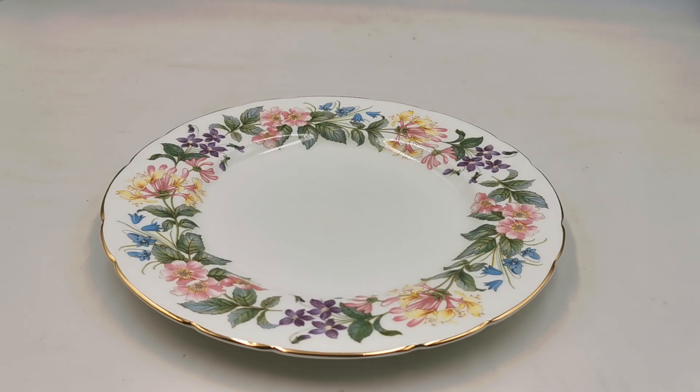Rarely is it the case that we can say we can provide a full tea set for up to 12 people, but with a variety of teapots available in this instance we do. So do take that opportunity and have a look through the website. Thanks for watching.